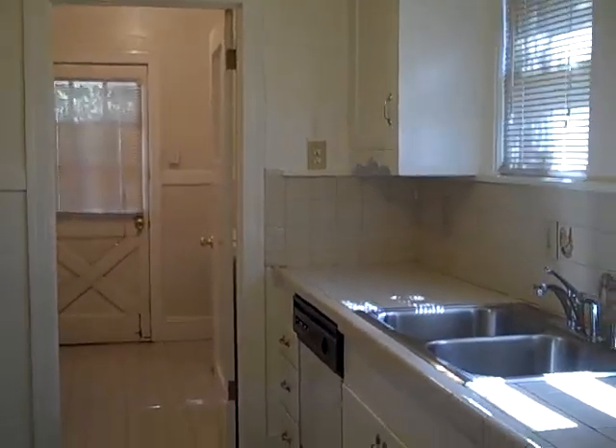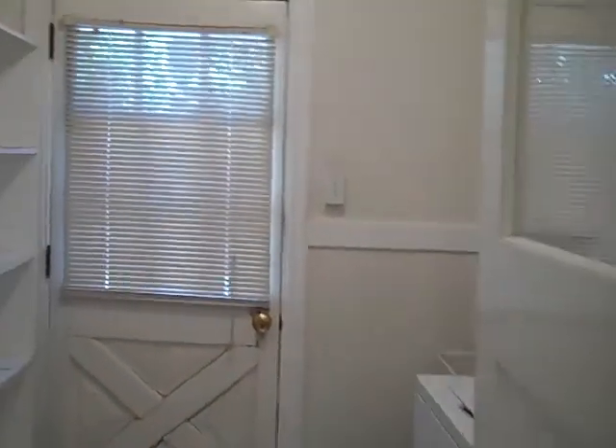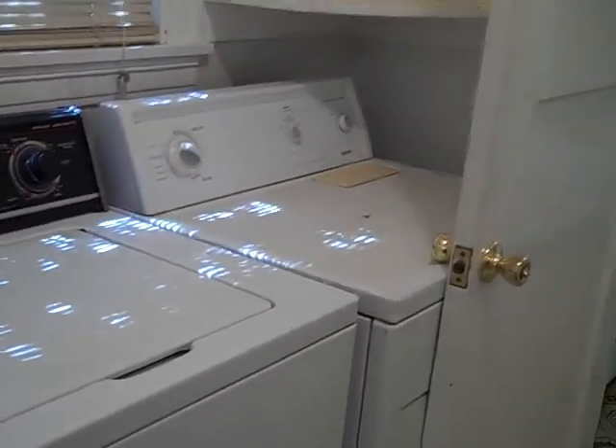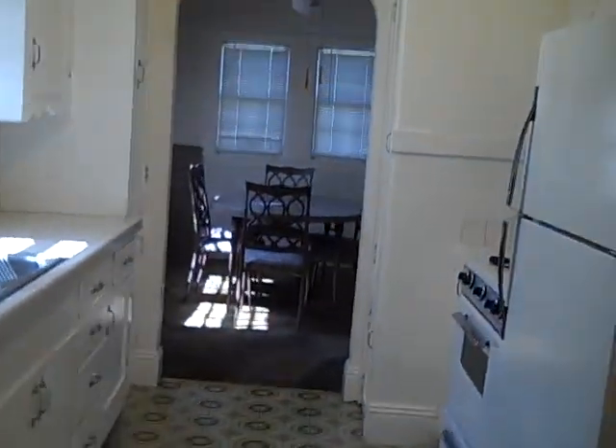This house needs some updating — the flooring, maybe linoleum or laminate, would go in, and new carpet; it definitely needs new carpet. But again, this house is priced right and it leaves a lot of room for somebody to do what they want.